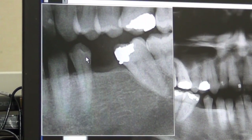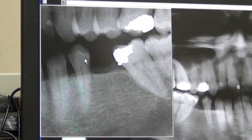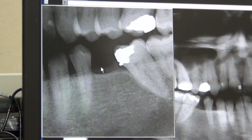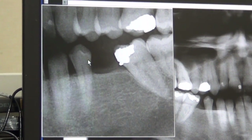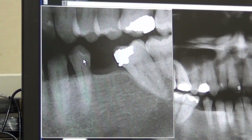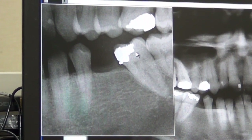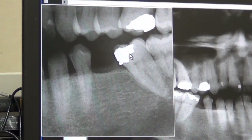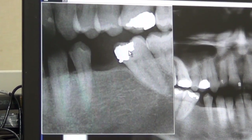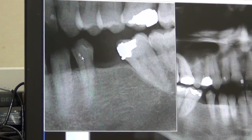Here we're looking at another patient that needs to have a tooth replaced. In this particular case, a mini dental implant seems like a better choice than a fixed bridge. The reason is that this adjacent tooth does not need a crown because it's in excellent condition, and this other tooth at present does not need a crown because the restoration that is present is in good condition.